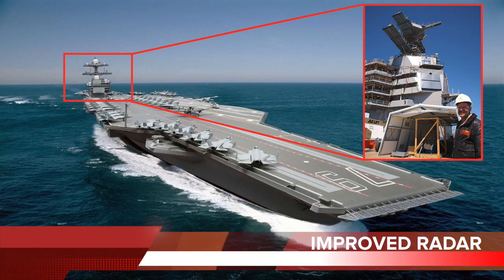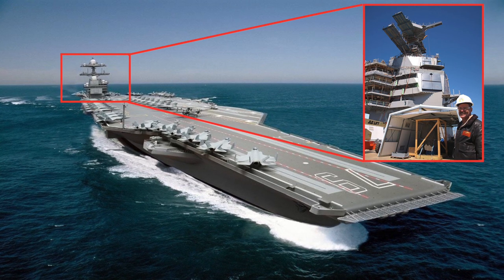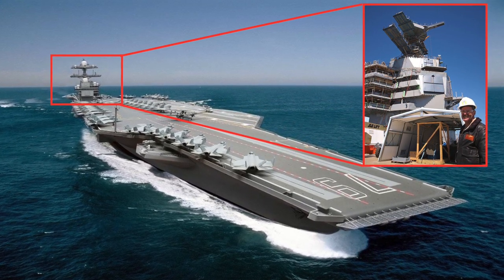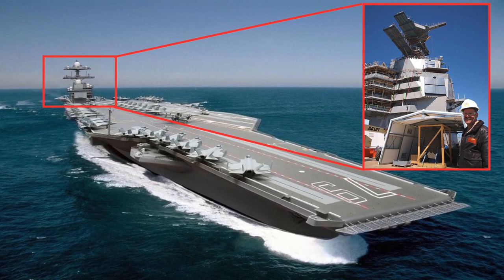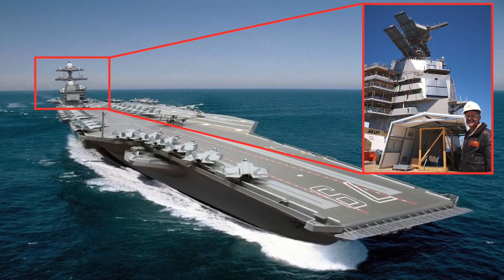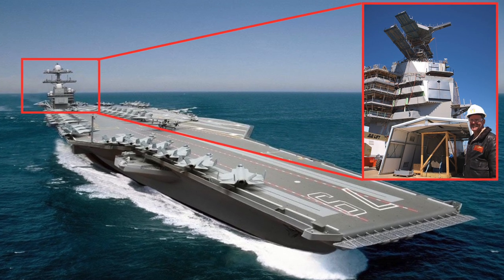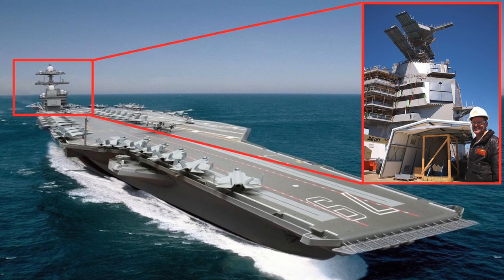Improved Radar: Ford-class has an integrative, active, electronically scanned array search and tracking radar system. The dual-band radar, DBR, utilizes a multi-tier, dual-band tracker, which consists of an X-band tracker, an S-band tracker, and a central tracker. The central tracker merges the two signals to provide comprehensive situational awareness. The X-band tracker is optimized for low latency to support defense against fast, low-flying missiles, while the S-band tracker is optimized for large area coverage. This new system has no moving parts, therefore minimizing maintenance and manning requirements.